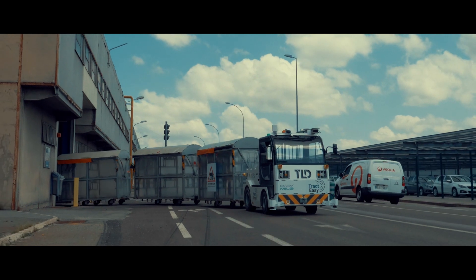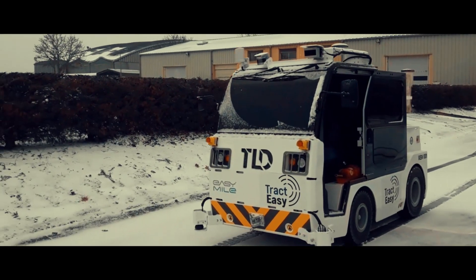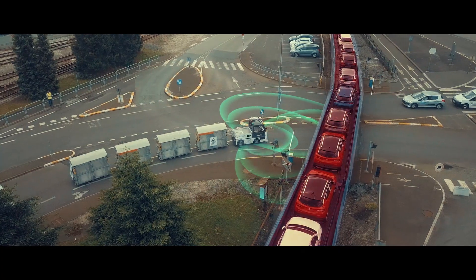Suitable for all weather conditions, indoors and outdoors. Detects and avoids potential obstacles thanks to a full set of sensors.